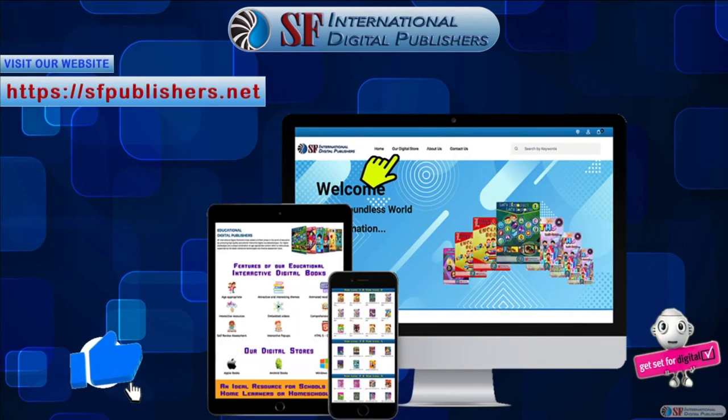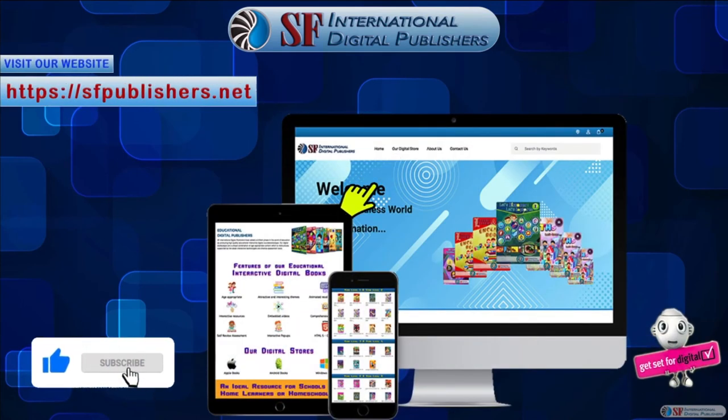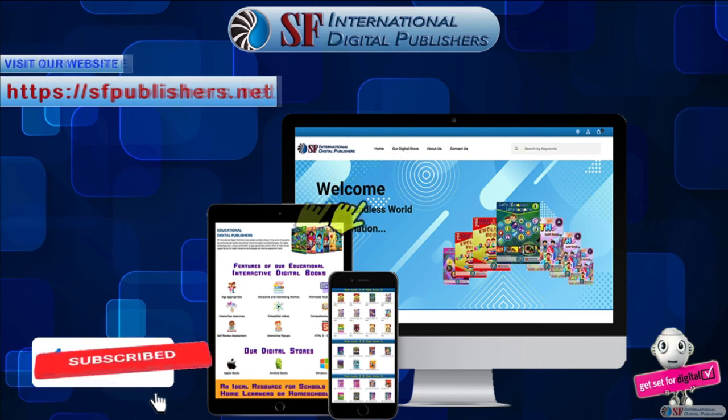If you liked this educational interactive video, check out our complete range of educational digital course books. Visit our website at sfpublishers.net to discover more.